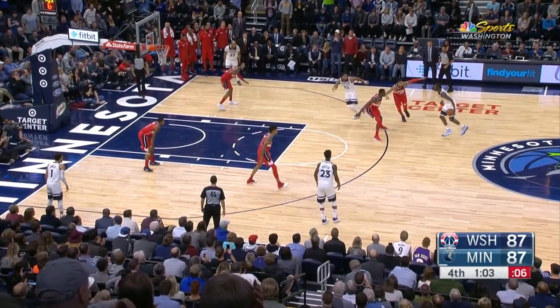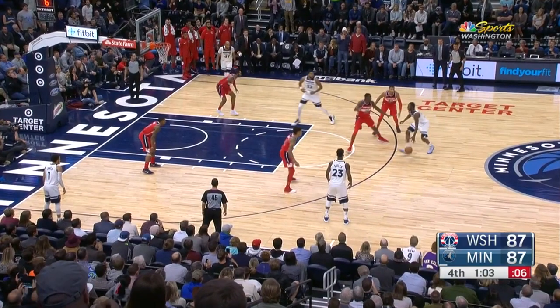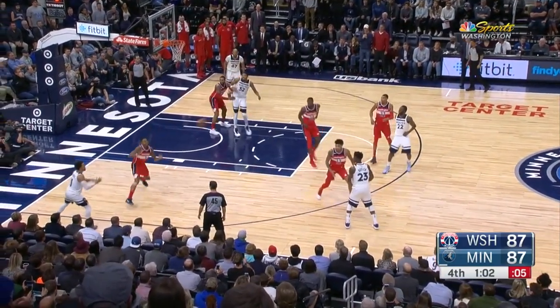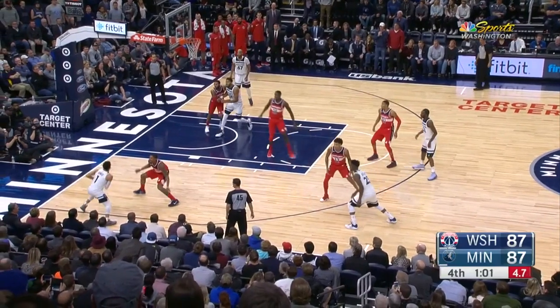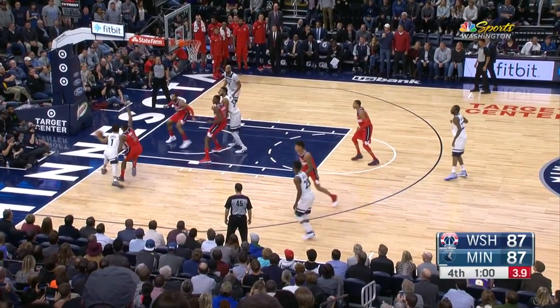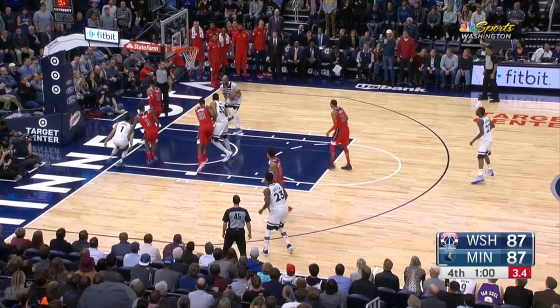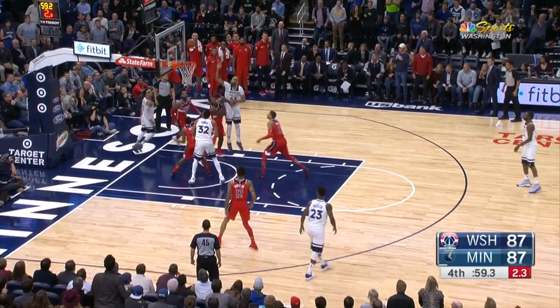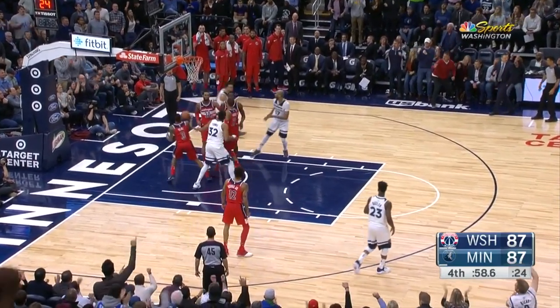After Karl-Anthony Towns sets the screen, Gibson's man has to jump down to tag Towns on the roll to ensure he doesn't get the bucket. Gibson, who doesn't fully trust his three-point shot yet, then sneaks down into that short corner he's made a living off of. As soon as Tyus Jones drives to the baseline, Gibson opens up, allowing Tyus Jones to make an easy pass, and Gibson lays it in for two points as the Wolves take the lead late in the game.